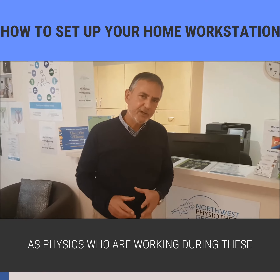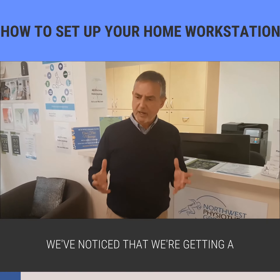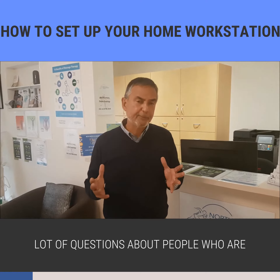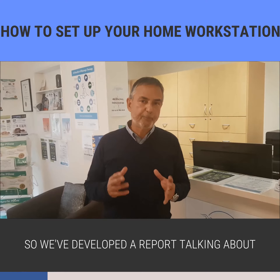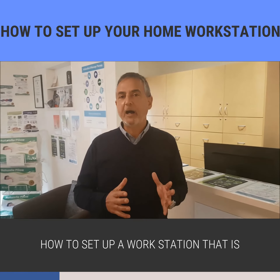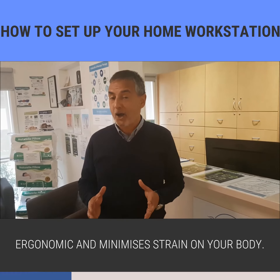Hi, as physios who are working during these trying and difficult times, we've noticed that we're getting a lot of questions about people who are now working from home. So we developed a report talking about how to set up a workstation that is ergonomic and minimizes strain on your body.